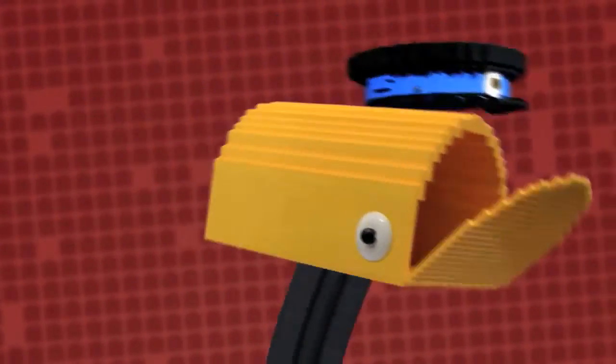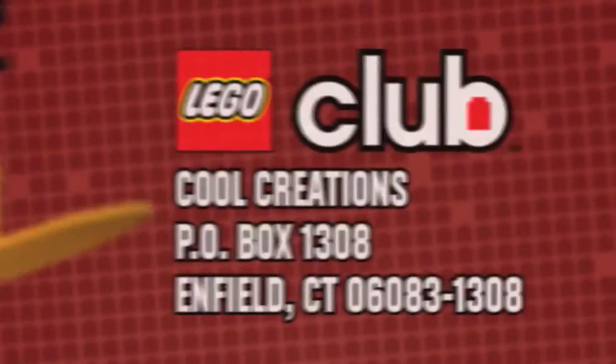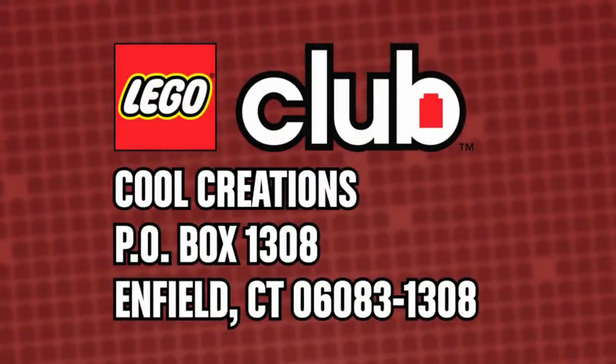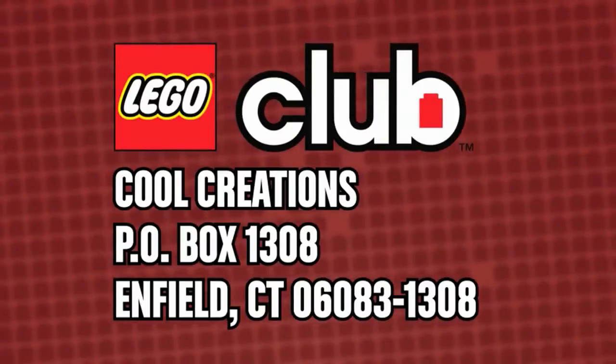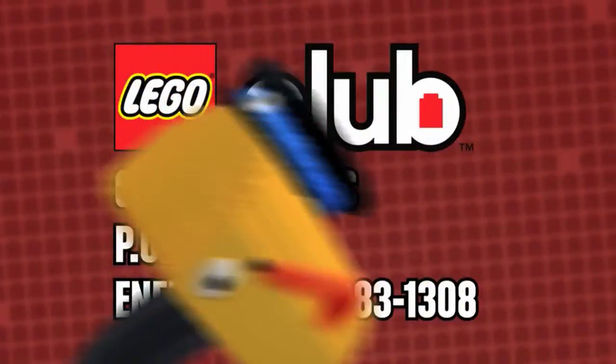Congratulations to all our winners. And kids, remember, keep sending us pictures of your cool creations. Just send them to Cool Creations, Fieldbox 1308, Enfield, Connecticut 06083. Yeah, we have a 579 in progress. I'm on it, HQ. Later, Scoop. Bye, Flappy.